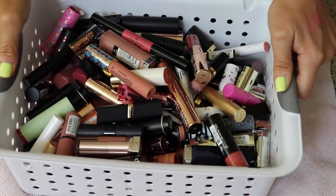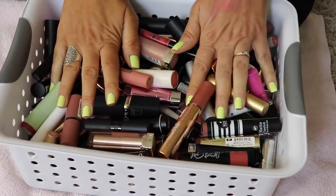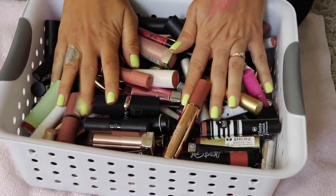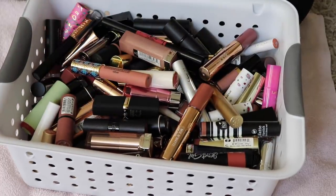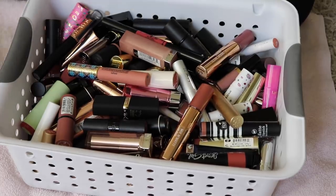Look at the discard pile! That is a lot of what we're getting rid of — and we're not even done yet. Decluttering, go girl, go!